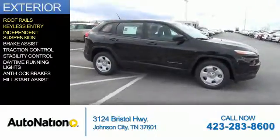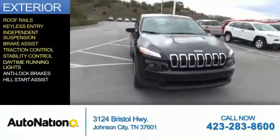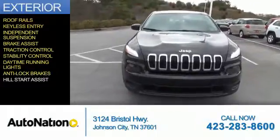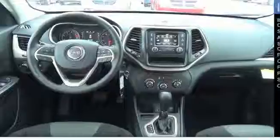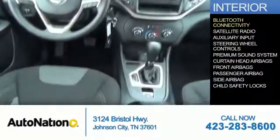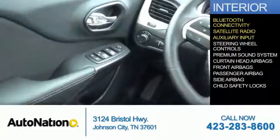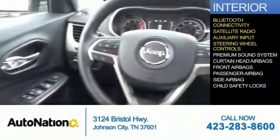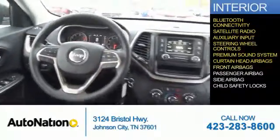Independent suspension, brake assist, traction control, stability control, daytime running lights, anti-lock brakes, and hill start assist. Inside you'll find Bluetooth connectivity, satellite radio, an auxiliary input, steering wheel controls, a premium sound system, curtain head airbags, and front airbags.